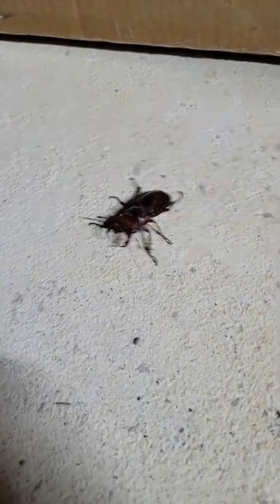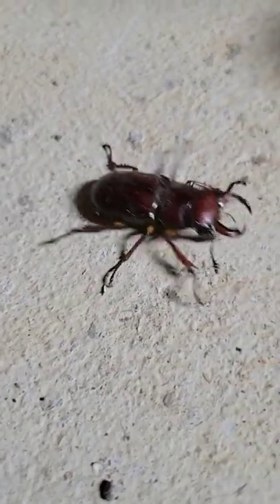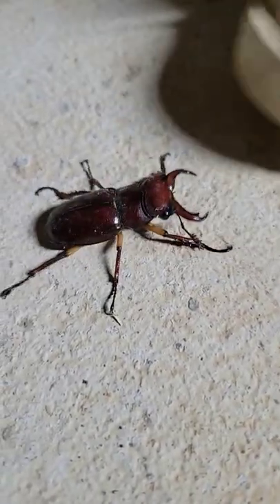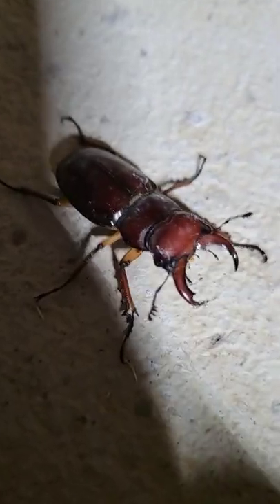I think the pinchers are for fighting other bugs. Actually, let's get a close up of them. Pinch your shoe. He's getting angry. Let me get a nice close up of him.